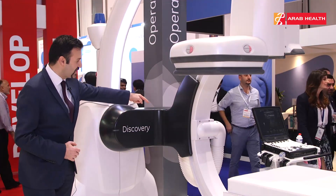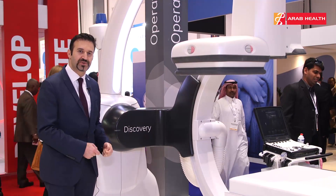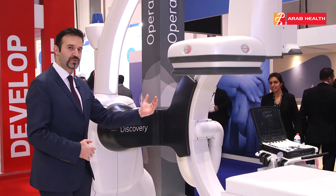We have the offset C-arm here — you can see the C-arm is a little bit offset to let the anesthesiologist stand here and work on the patient's head without any obstacle, otherwise you would have to move the C-arm to the side.